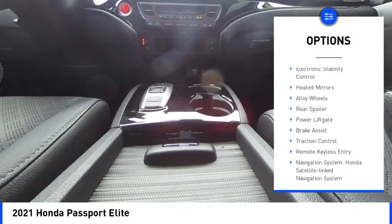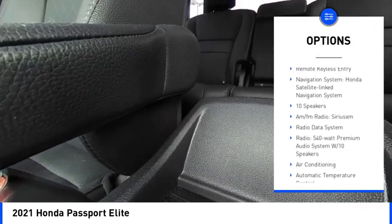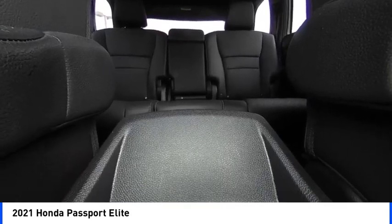Rain sensing wipers, blind spot monitor, electronic stability control, heated mirrors, alloy wheels, rear spoiler, power lift gate, brake assist, traction control, remote keyless entry.